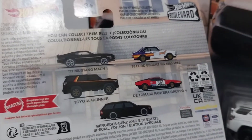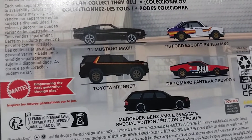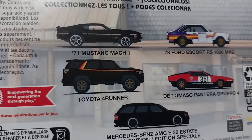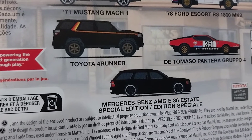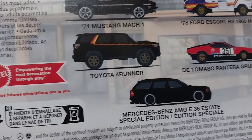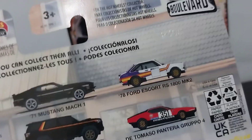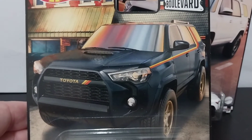They released it in a second color as well. This latest case release hitting the states — I've seen people posting on Instagram that they found these on pegs at Walmart. In this release you have the '71 Mustang Mach 1, the '78 Ford Escort RS, the Pantera, the 4Runner, and the Mercedes-Benz AMG Estate. That Mercedes-Benz wagon is also pretty sought after in this series, kind of like the EG Civic was in the white 4Runner release, but I still think the most dominant one is the 4Runner.